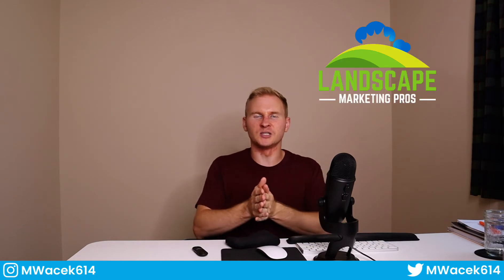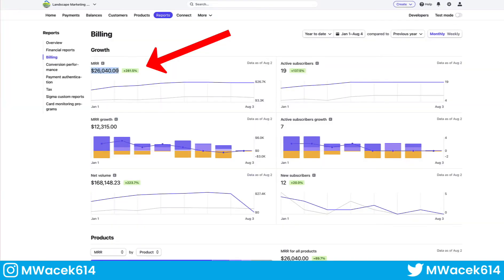My name is Matt Wasik. I'm the CEO and founder of Landscape Marketing Pros, a digital marketing agency currently doing about $26,000 in monthly recurring revenue at the time I'm filming this video. I've made it my mission to help digital marketing agency owners bypass all of the stress, headaches, roadblocks, and pitfalls that I had to endure over the multiple years it took to get to this point.